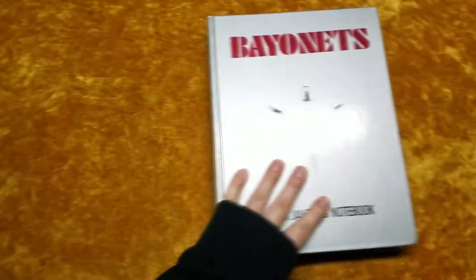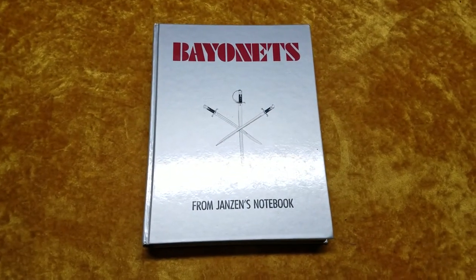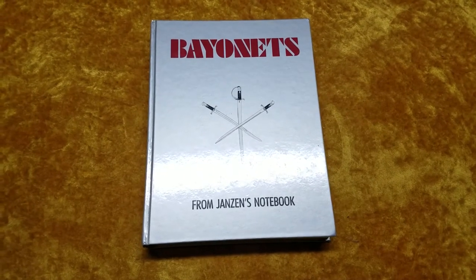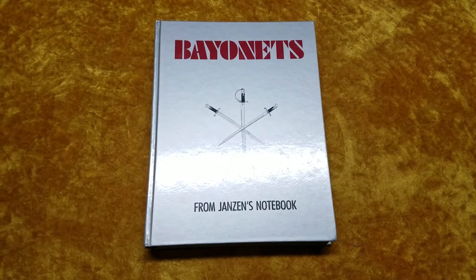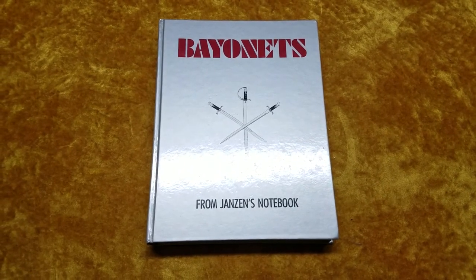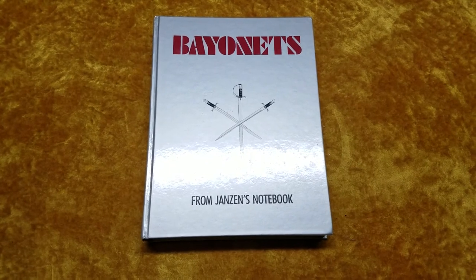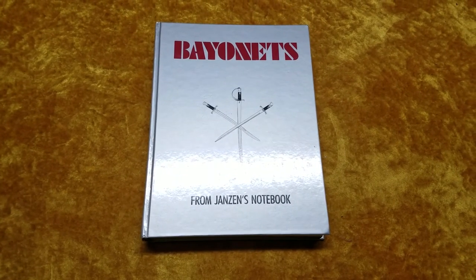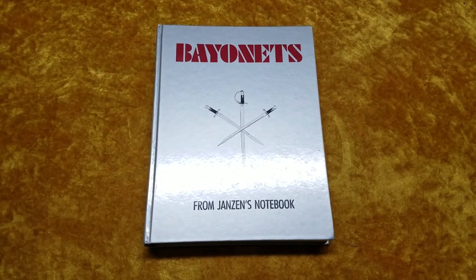It is a decent book but there are a lot of mistakes and it could use an update. I would recommend you go with Kiesling's bayonet book over this, but if you do collect bayonets or bayonet books you definitely want to have this. That's about it guys, thanks for watching.